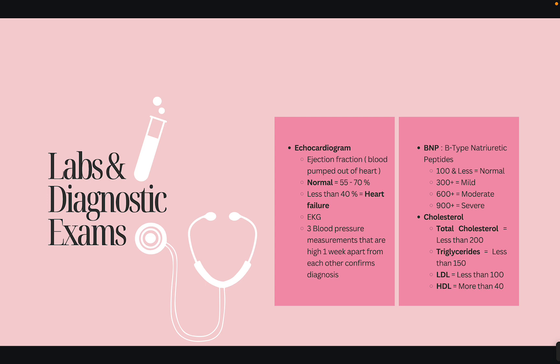For blood work, we check the BNP — B-type natriuretic peptide — which helps us check if the patient has heart failure. Your BNP should be 100 or less as the norm. From 300 to 900 is where we have mild, moderate, and severe. Cholesterol is very important for this exam. You need to know that HDL is your good cholesterol — think 'H' for happy — and you want it to be more than 40. Your total cholesterol should be less than 200, triglycerides less than 150, and LDL less than 100.